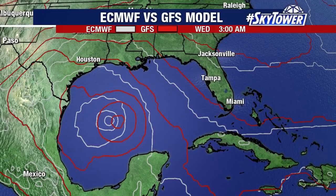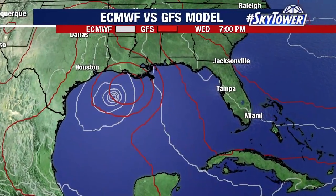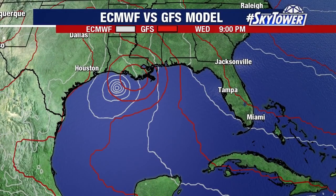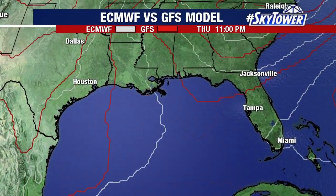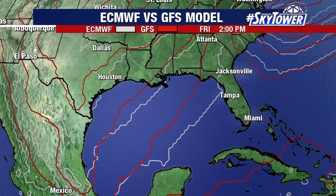You're seeing maybe the GFS a little bit further to the east with its solution. The GFS does weaken this a bit more as it moves across the northern Gulf of Mexico. The European is not doing quite as much with it, and it does push it a little bit further towards the west. So those are some of the aspects we'll have to continue to watch over the next several days. Of course, we're going to keep you updated right here on myfoxhurricane.com.